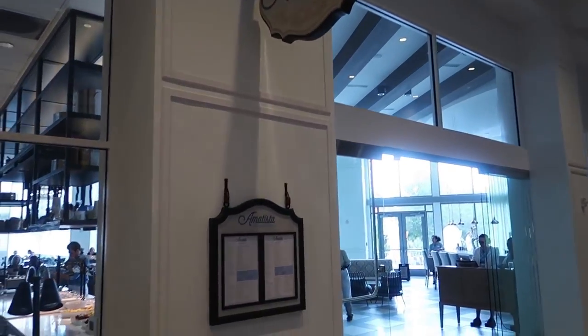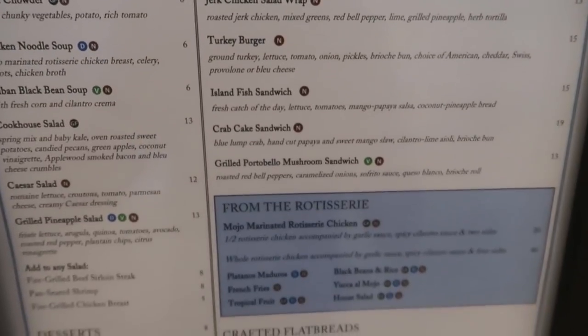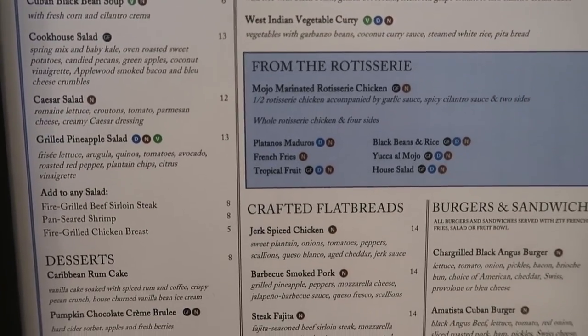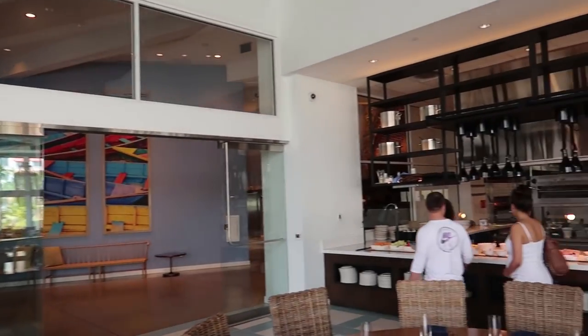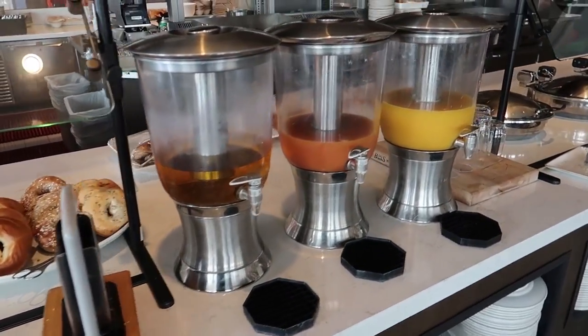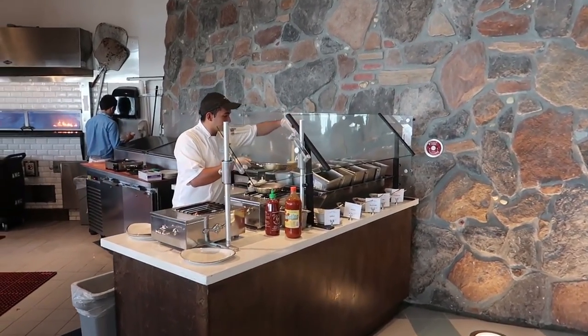Here's Amatista Cookhouse. They've got a lunch menu and a dinner menu — jerk chicken pot pie, rotisserie chicken, Caribbean meatloaf, and burgers. There's a full bar inside the restaurant. Over here is the buffet section. This is the breakfast buffet, which has muffins, danishes, pastries, and an omelet station where you can tell them what you want in it. The breakfast buffet is $22.99 and that includes juices and coffee.